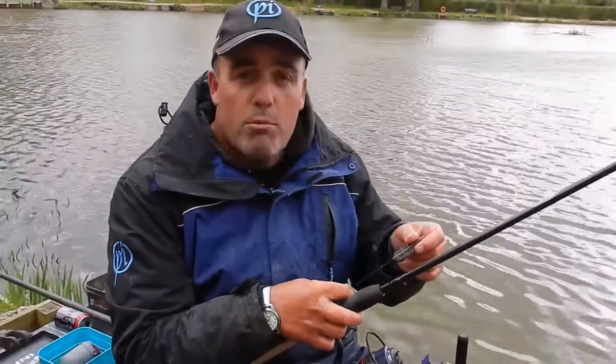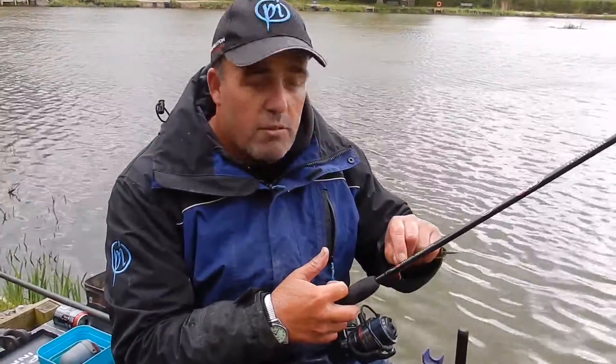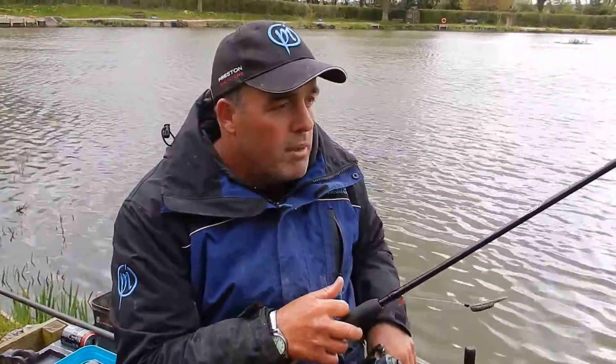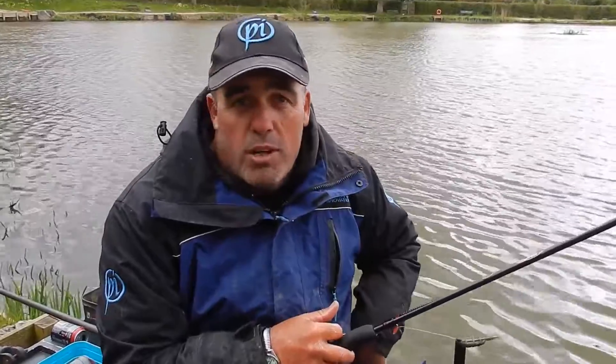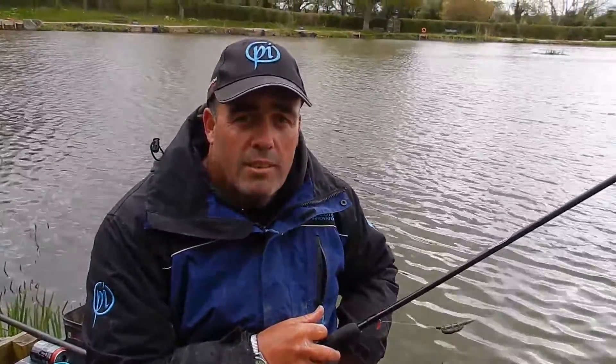How many carp do you have there? Eight carp and one skimmer on the method feeder, and then I've caught a few skimmers and a few roach on the pole on maggots. What weight was it overall? Overall he had 55.9 — so it's been alright. Peg 29. Well done.